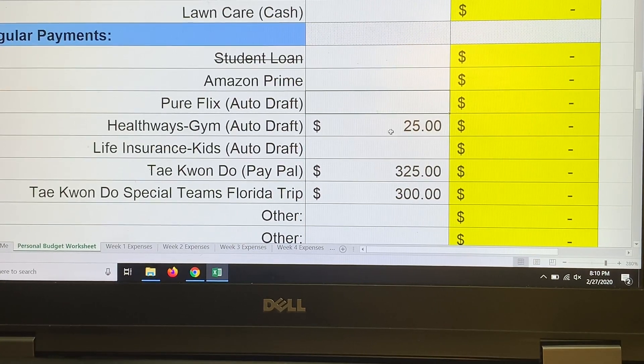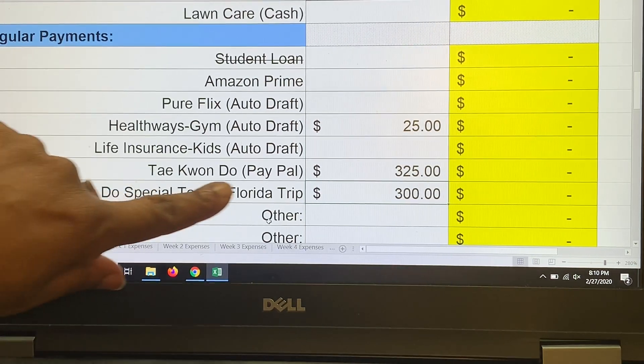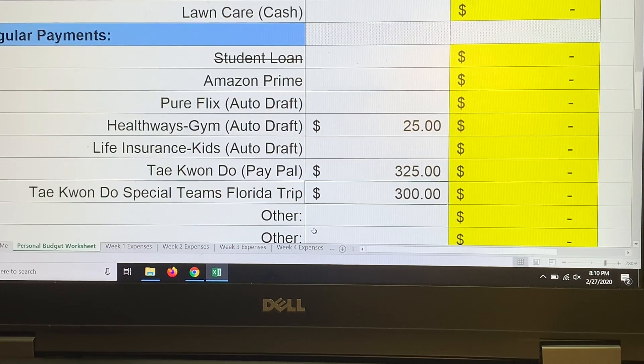Healthways gym is $25. Kids' insurance is not due yet. Taekwondo is $325. Last month I had taekwondo special team uniforms at $300. Now the kids are going to Florida — two kids and one mom — estimated at $1,200. Between now and late June, I'm trying to save $300 a month in March, April, May, and June to cover travel, lodging, and meals.